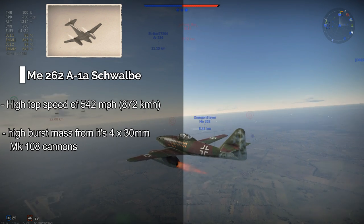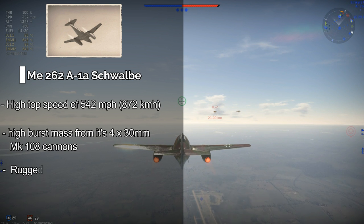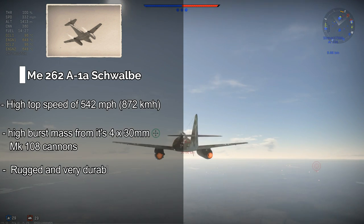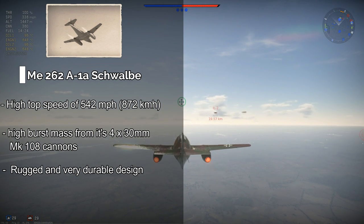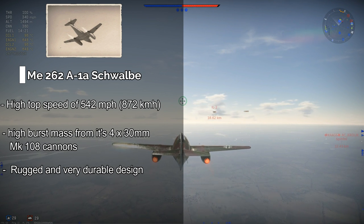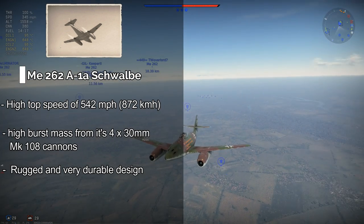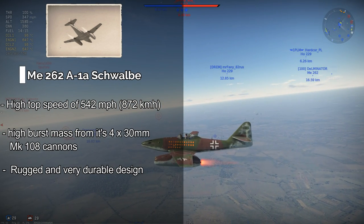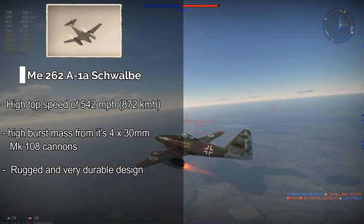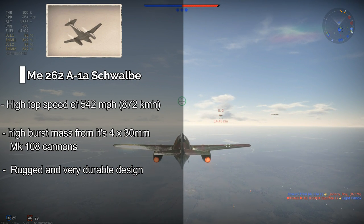The third advantage of the Messerschmitt 262 is its durability. This is probably down to the fact that the aircraft was designed with intercepting enemy bombers in mind, and indeed spent most of its time in the Second World War doing just that. It means you need an aircraft with a lot of armour that can take a lot of hits and keep flying, which is fortunately something the 262 can very well do.